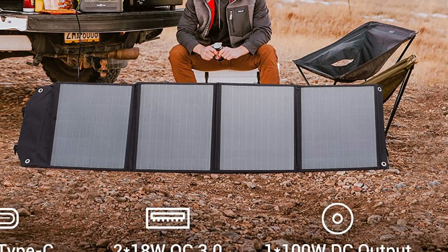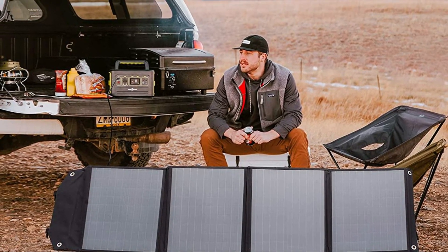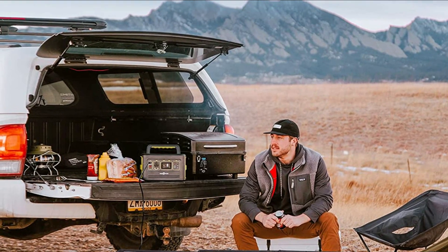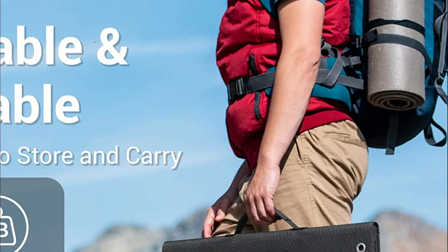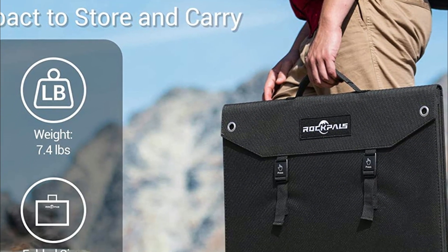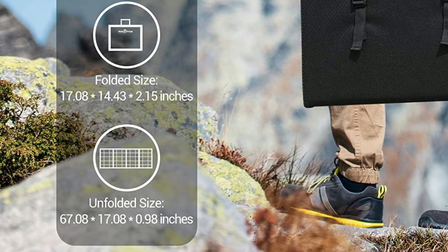The Rockpoll SP003 100W foldable solar panel has a convenient carry handle for travel. You can connect it to the roof of your car or a tree using four hanging holes to charge your devices while driving, fishing, climbing, hiking, or wherever you're traveling. Made of tough Oxford cloth, the solar panel is waterproof and suitable for all weather conditions and outdoor activities.